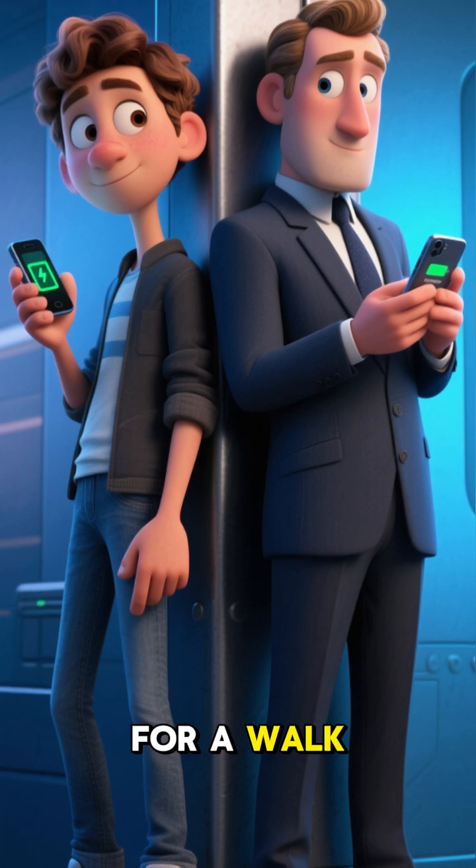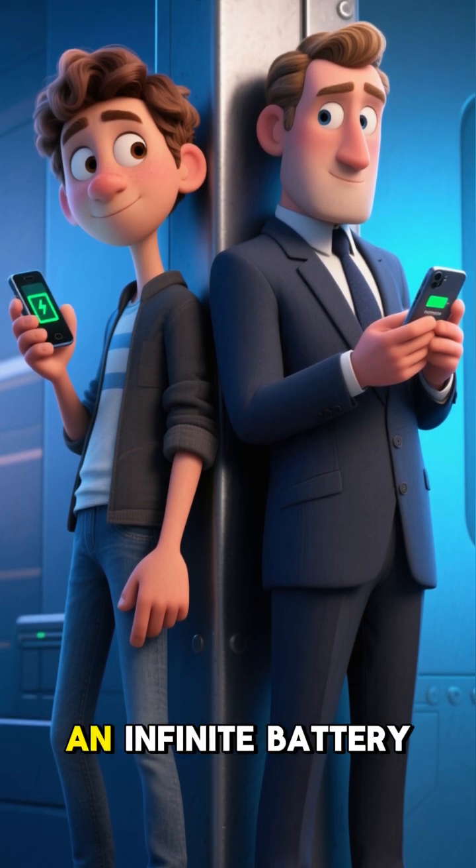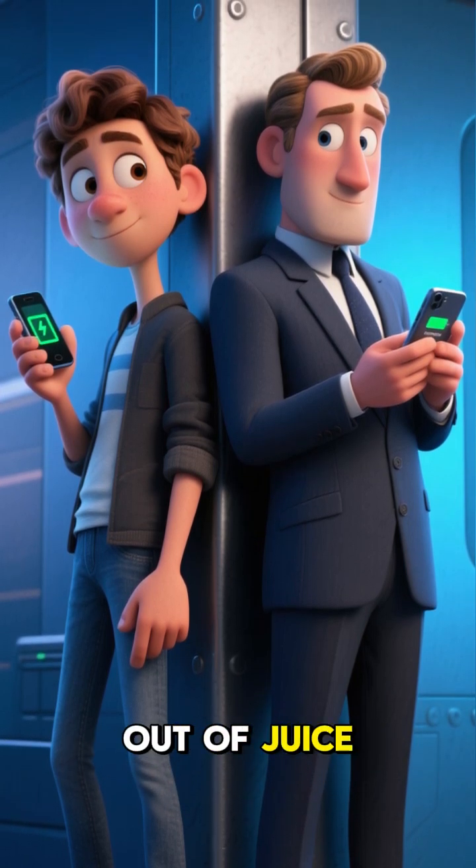So imagine going for a walk and coming back to a fully charged phone. It's like having an infinite battery that never runs out of juice — but it gets even cooler.